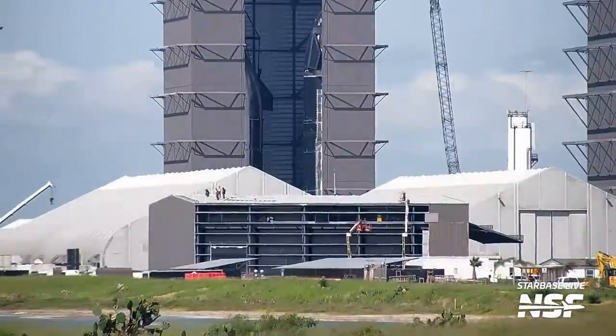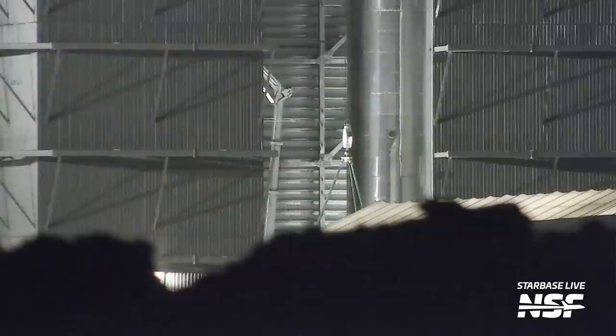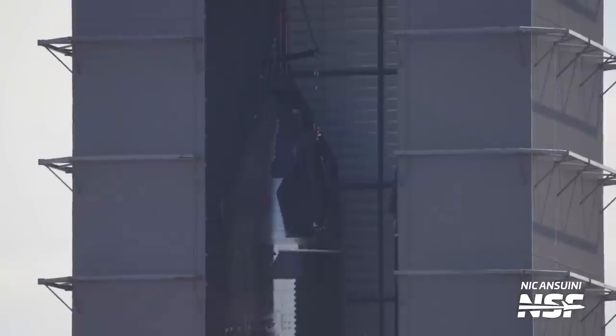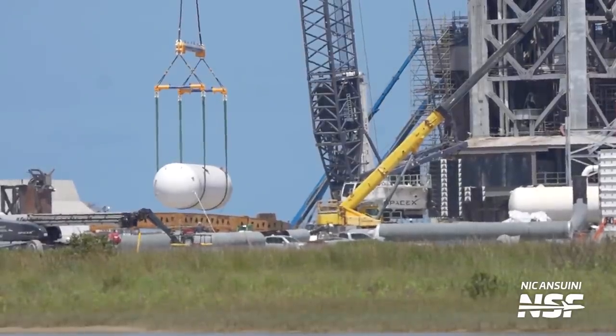There's been significant demolition work at the production site in preparation for the Star Factory expansion, boosters and ships both under construction and awaiting testing, and exciting new hardware that's arrived ahead of the next integrated test flight. There's a lot to cover, so let's get started.